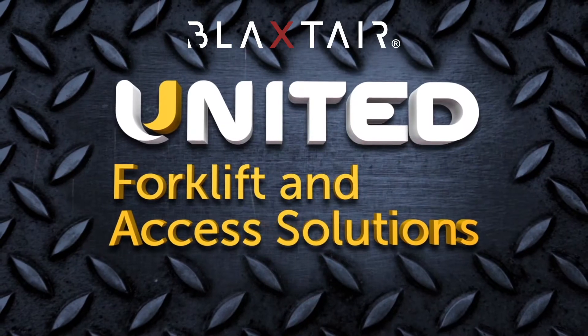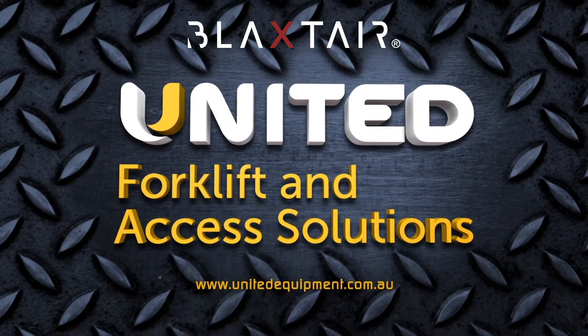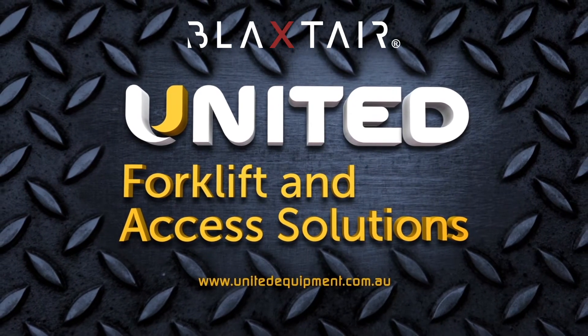For more information on this pedestrian safety solution, please contact United Forklift and Access Solutions today, or visit unitedequipment.com.au.